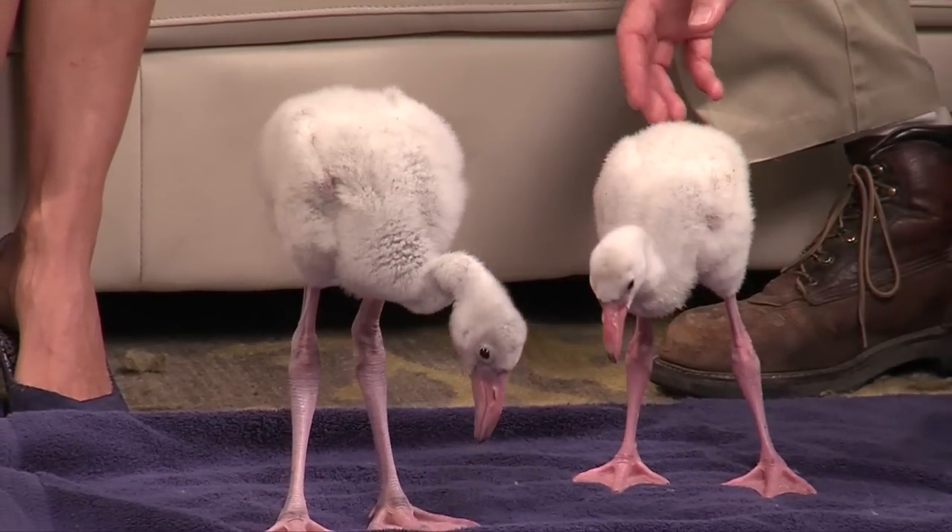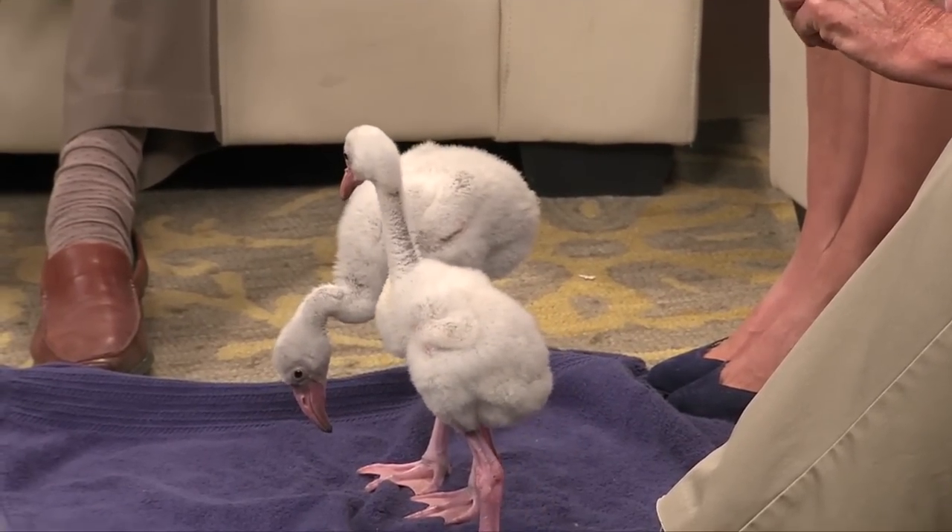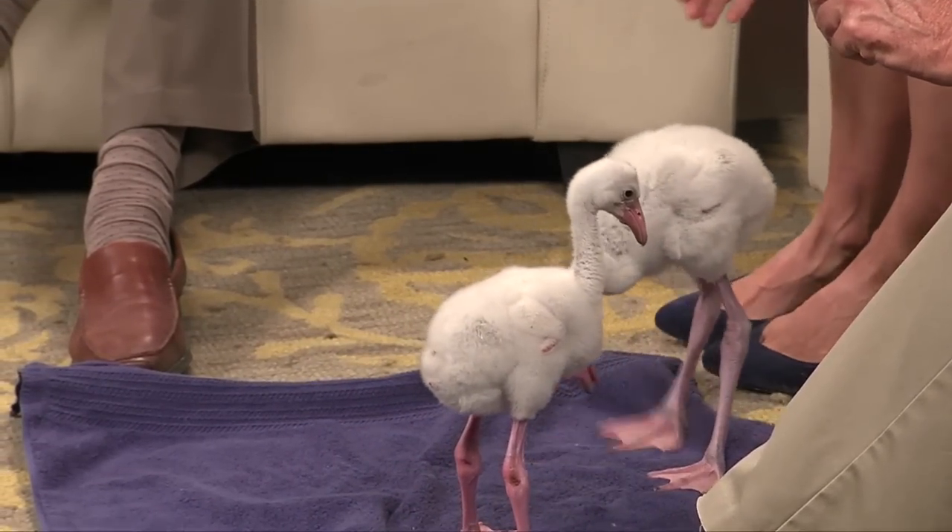How old are they, Peter? The bigger one is about three and a half weeks old. The small one is about two and a half weeks — they're about a week apart. We had the eggs and hatched them in the incubator. Then once we hatched them, we obviously had to raise them.